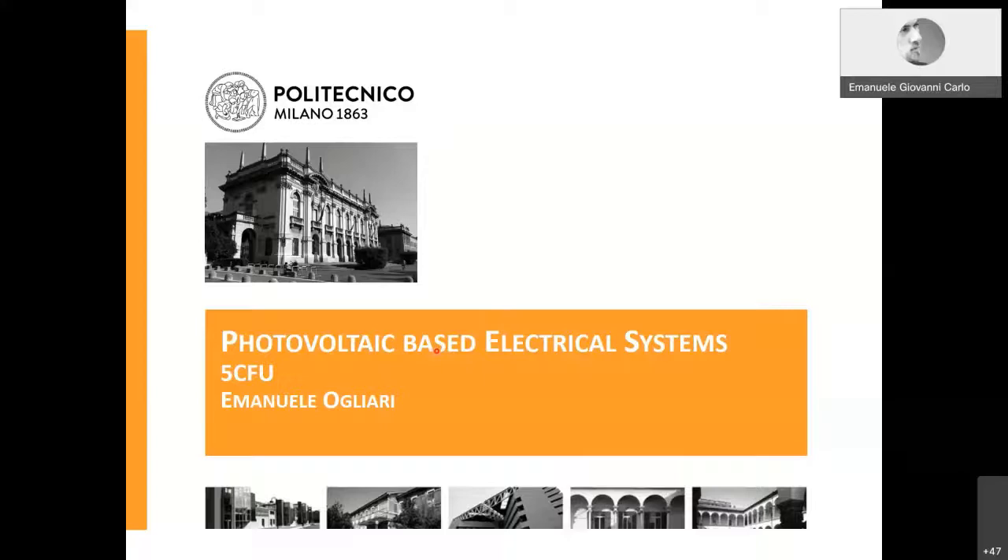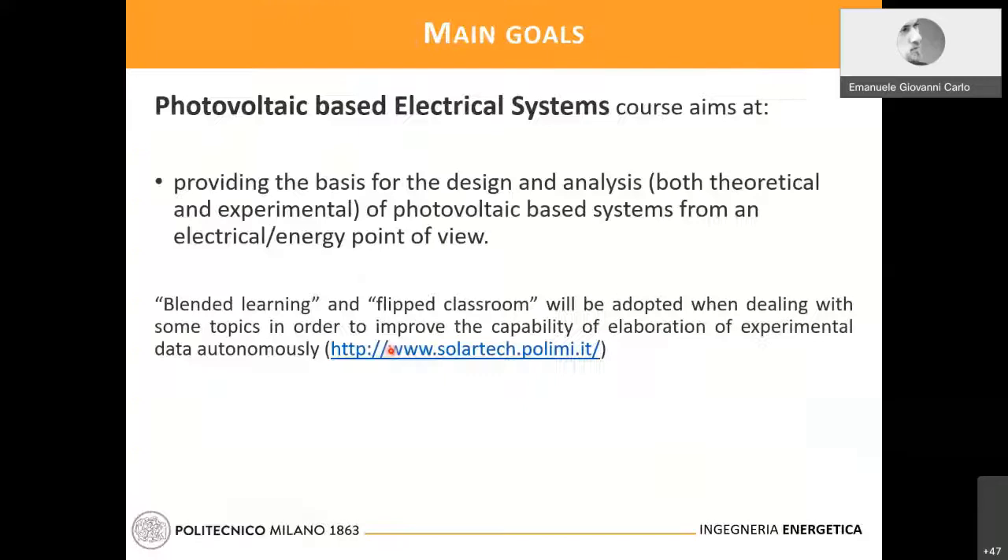Actually, this was not the last laboratory — we have one more, which is the Laboratory of Photovoltaic Systems. I leave the floor to Professor Cogliari. I'm Emanuele Cogliari and I will introduce you to the Photovoltaic-Based Electrical System course. The aim is to provide the basis for the design and analysis — both theoretical and experimental — of photovoltaic-based systems from an electrical energy point of view.